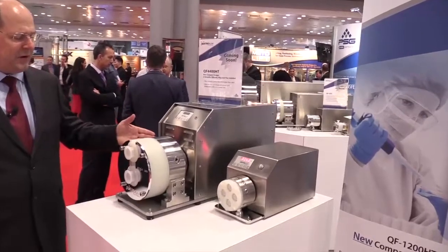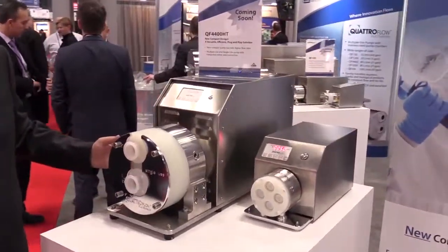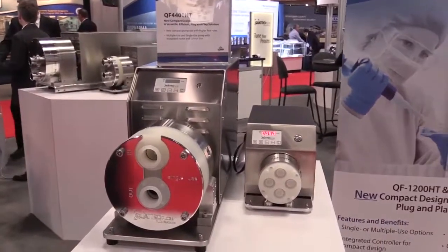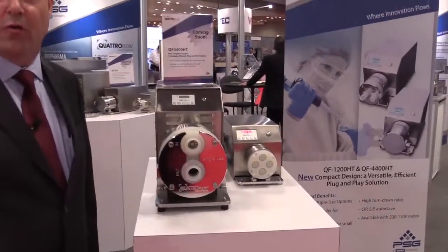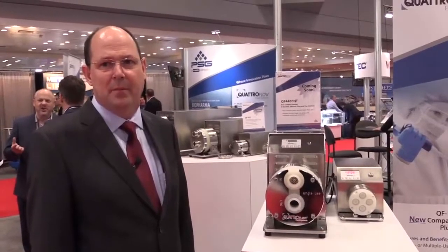This year we introduced the 4400 HT. The key features are a very compact design, no separate control system, an integrated control panel, and the ability to achieve high turndown. With the 4400, that ranges from 50 liters per hour to over 5,000 liters per hour with the same pump and very linear performance — critical for the continuous processes seen today in the industry.